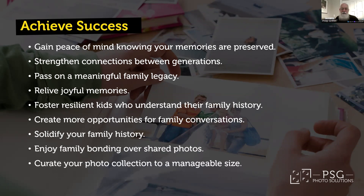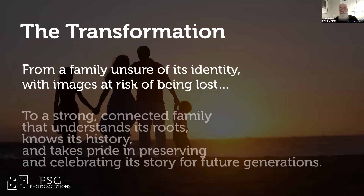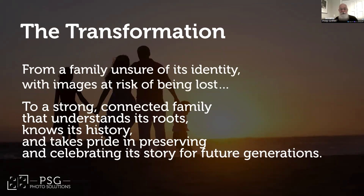Both of my boys are adopted, and it was making their life books that got me started on this journey. Life books are their story from birth through adoption and life in our family. I know our relationship is serious when they bring their girlfriend over and pull their life book off the shelf — it's a way for them to share who they are. What from this list excites you the most? That's the reason to deal with your photos. We take you from a family with a disjointed photo mess and fading memories to a family that's stronger, more connected, and knows its roots.